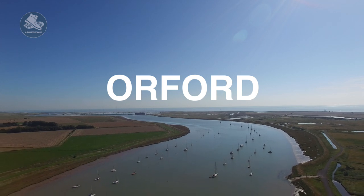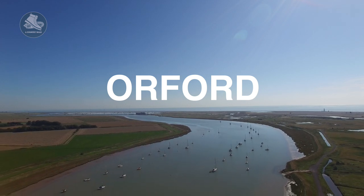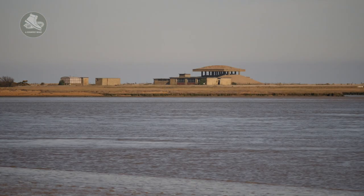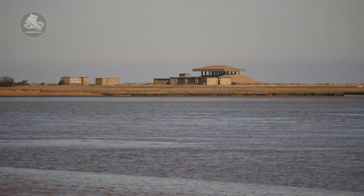Welcome to A Country Walk. We're in the beautiful Suffolk village of Orford, an area by the sea steeped in history, from the 12th century castle to the secret military research happening just down the coast. Let's go for a country walk.